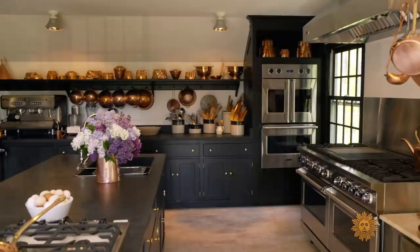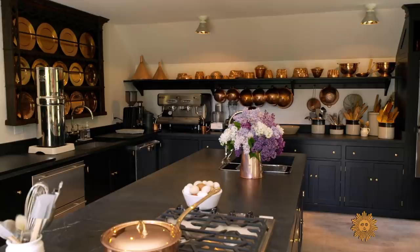I wanted everything to be black, all the cupboards. So let me show you around this kitchen. I think you'll enjoy all the different things that we've done to bring it up to date, make it more useful and more beautiful.